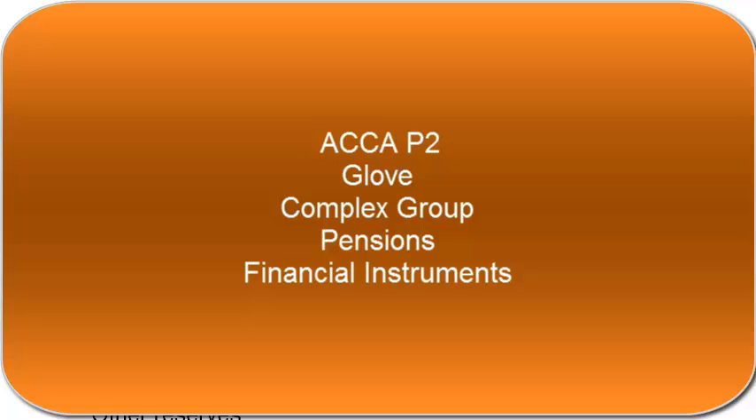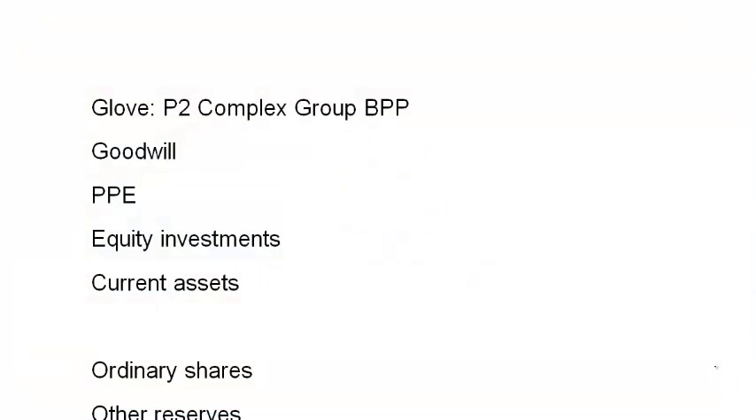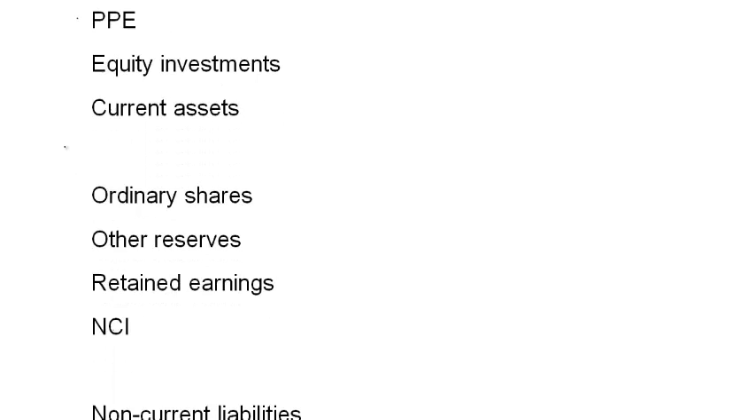This question is GloVe, a complex group question from a few years ago on page 37 of the BPP revision kit. I've taken the headings from the question and added in Goodwill because we know that's going to arise, and I've added in the NCI as well. My advice in the exam is to write on every second or third line because sometimes a new heading in the statement of financial position is required — a new pension liability or other liability — so leave plenty of space to slot in extra figures.